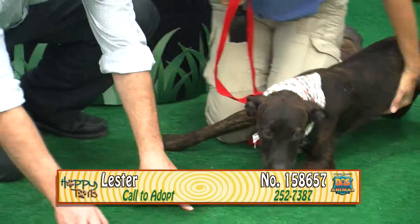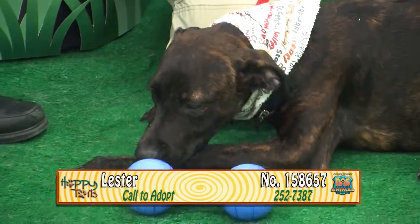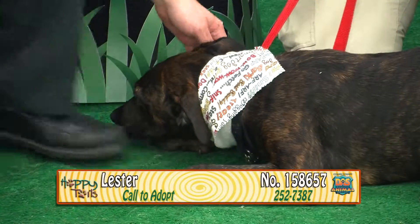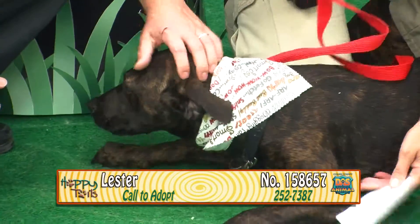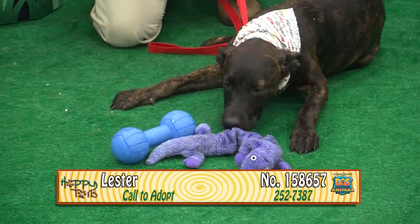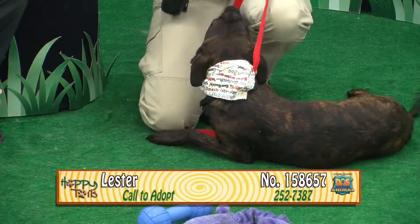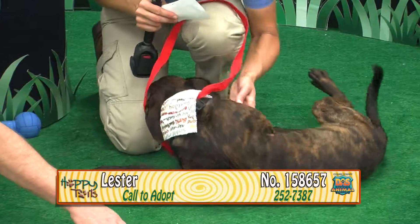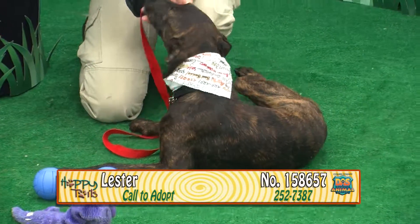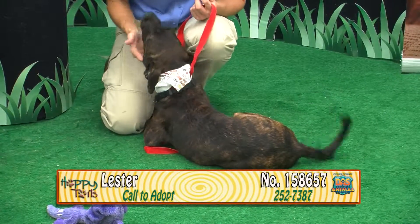If you're on a budget and still want a cat, come down and see our great cats that are only $10. This is Lester — Lester's number is 158657. Lester's approximately six months old. He's a male brindle retriever hound mix. Playful, happy, sweet — a little camera shy. You've got to show everybody how handsome you are. He's a cutie pie — a very sweet dog. He says if he doesn't see the camera, it won't see him. Again, this is Lester, 158657. You have to come meet him in person — he doesn't do interviews.